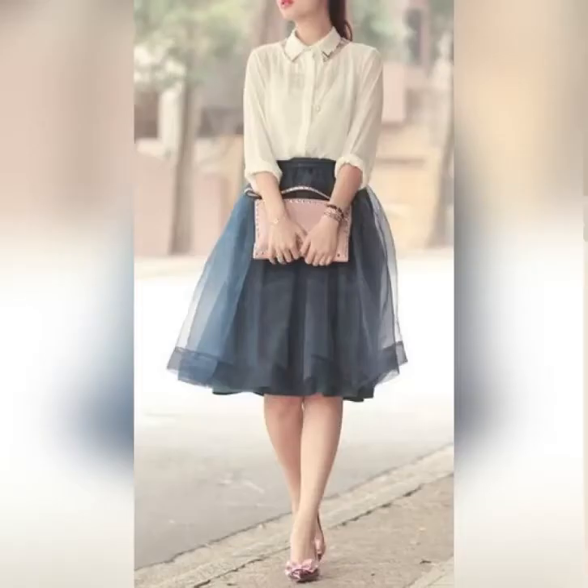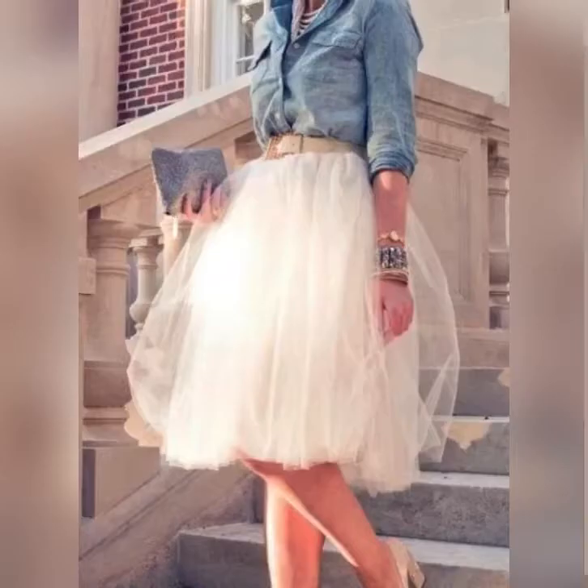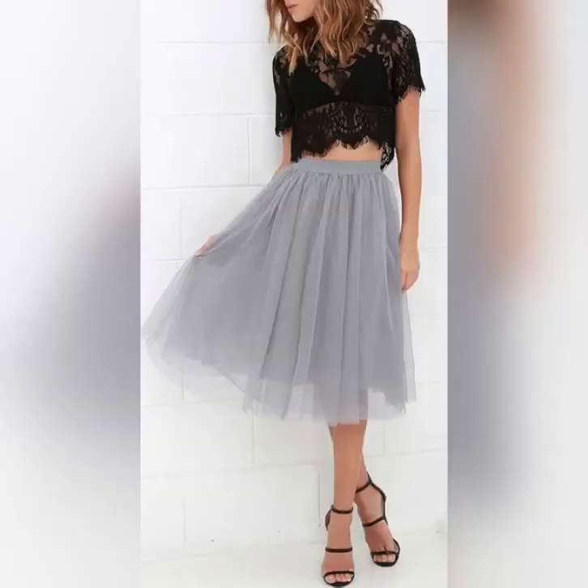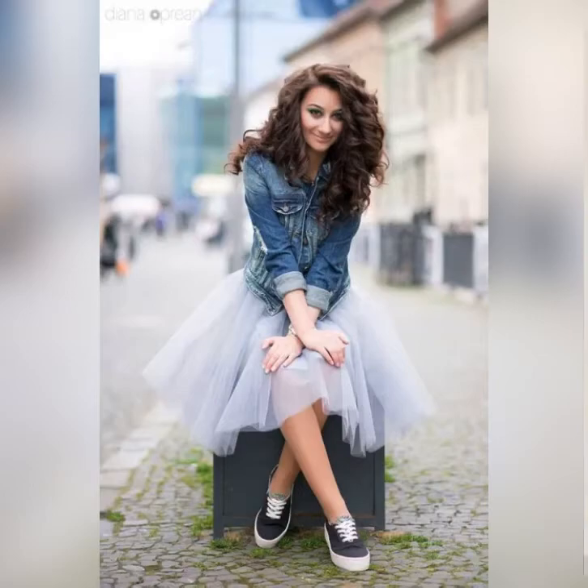You can also wear it with a shirt, with a belt, with a pattern, with a crop top, and with a denim jacket.